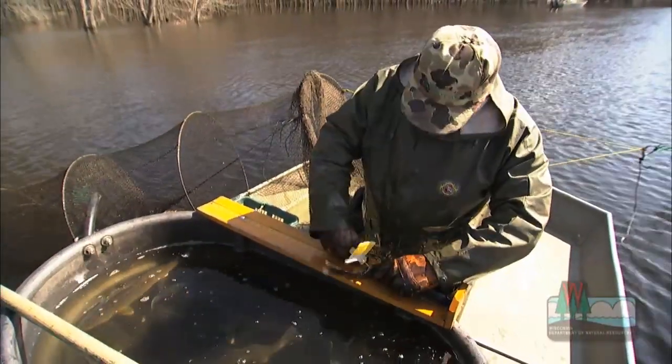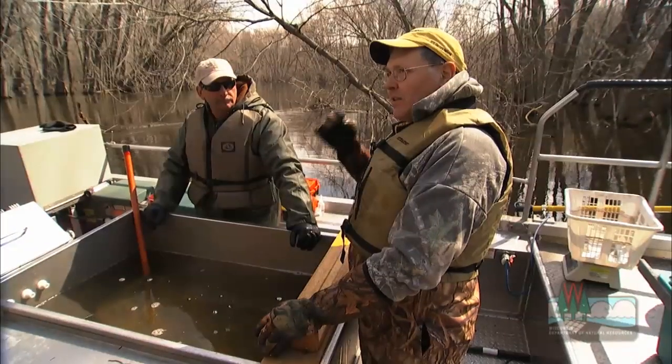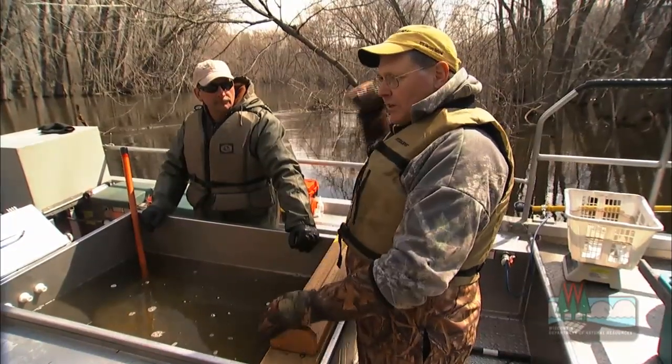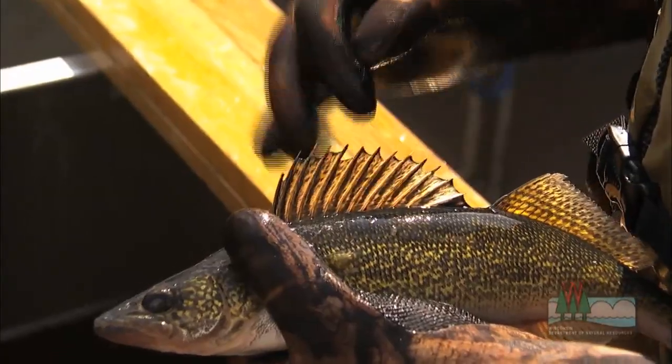We tag that fish when it's three or four years old, when it's up on its first run. We have, for all practical purposes, a known-age fish. We can take the ear bones and usually take a spine off the back, count the rings on those things and the ear marks, to see if they match up to how old the fish really is.